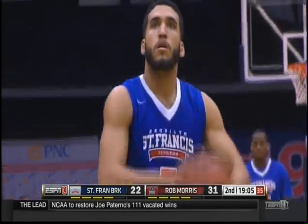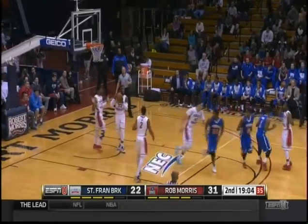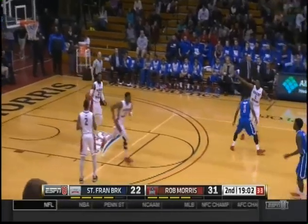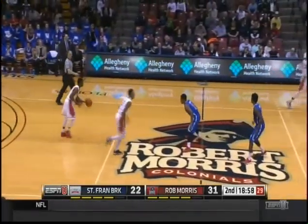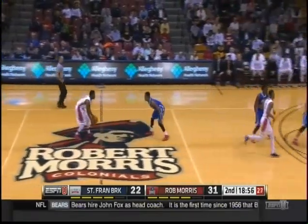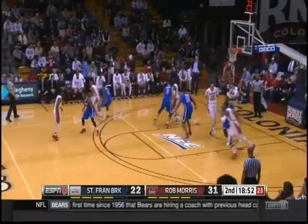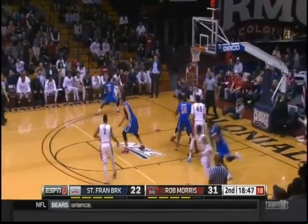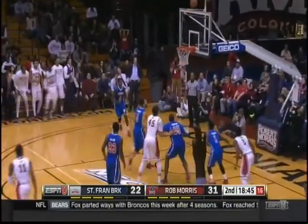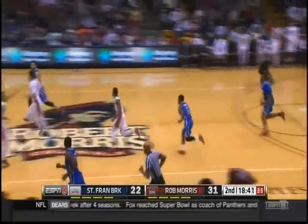This is the discussion for the halftime locker room for St. Francis Brooklyn — getting that guy the ball, Jalen Cannon. It's just difficult against the zone. It's hard to do that. That rebound there by Bucky Jones makes him now the all-time leader in Robert Morris University history in rebounding — 750.